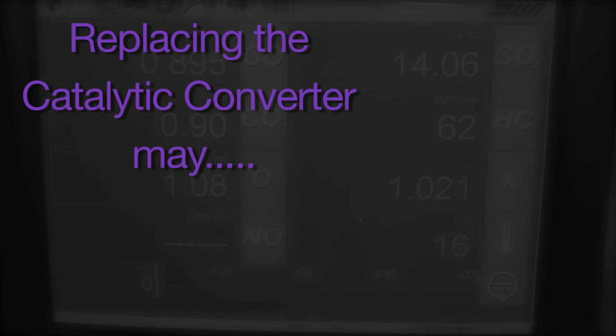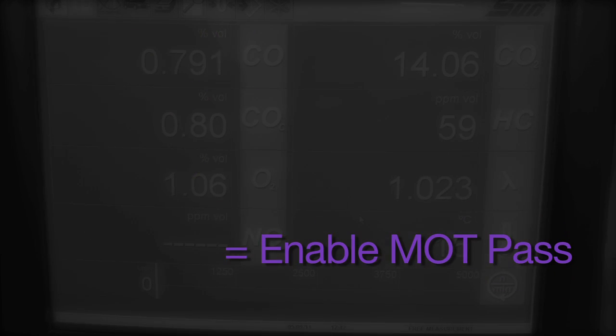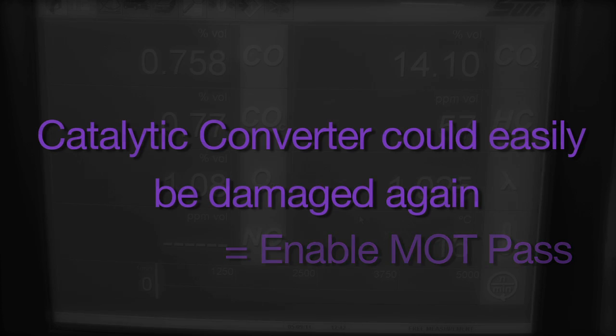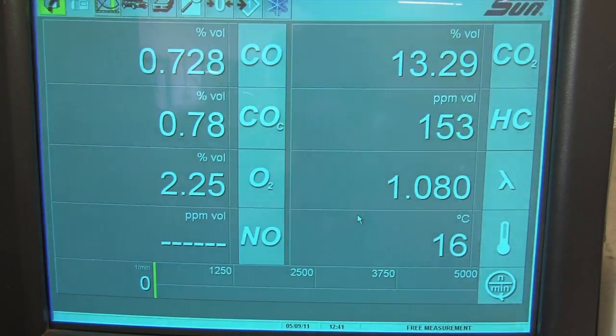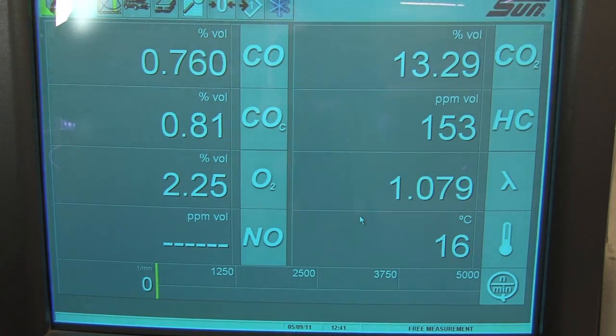Replacing the catalytic converter may reduce the CO value and the Lambda reading, enabling an MOT pass. But this can only be considered a short-term fix and the CAT could only last for a short period of time before it's damaged again. If we look at the 4-gas analyzer test again, we can identify that there's an underlying problem.